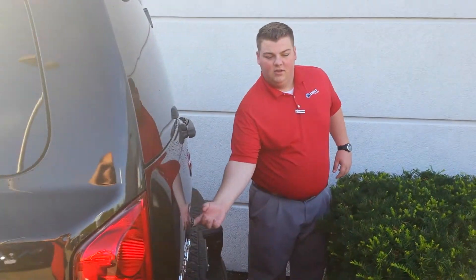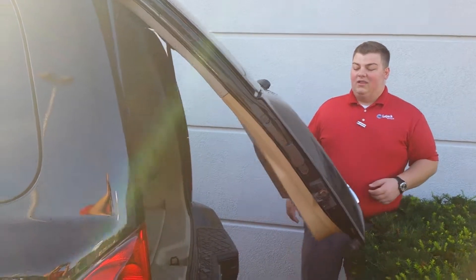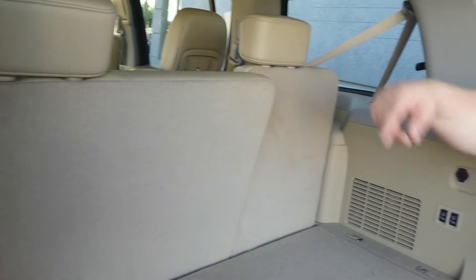The back here is just one touch — go ahead and press that, it will pop right up for you. You don't have to lift it up manually. It's a lot easier when you're carrying groceries, kids, anything like that. And back here is that third row, and all of that will go flat.